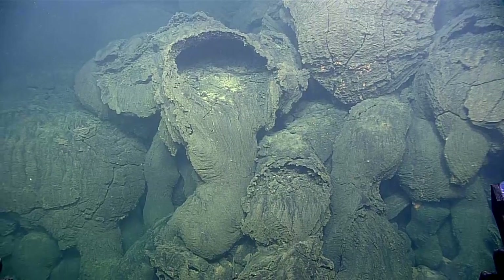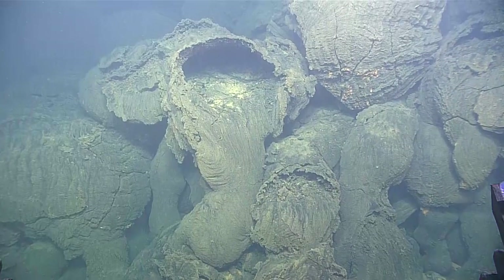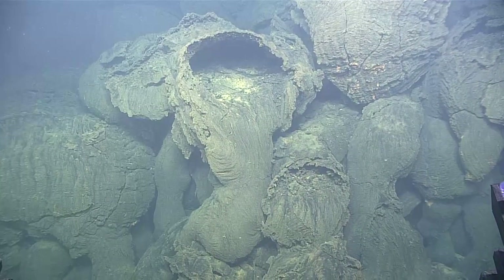You can see the texture of that flow and can imagine how it was flowing out when it was still liquid rock.